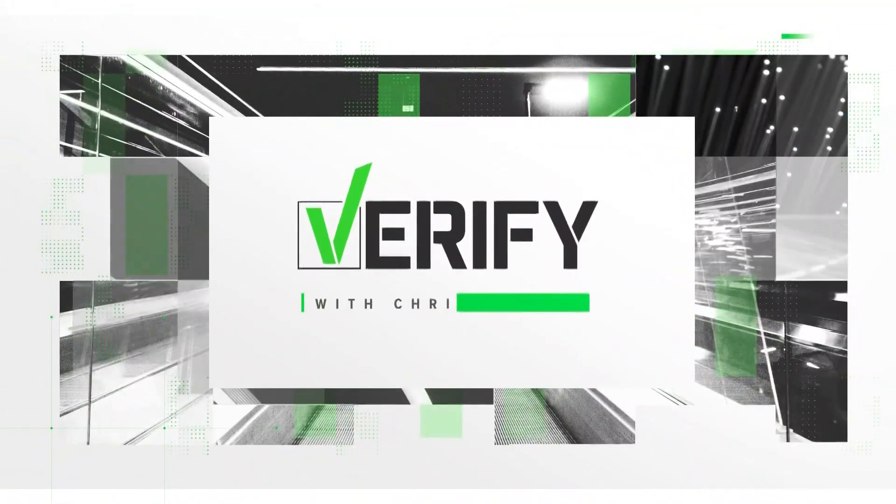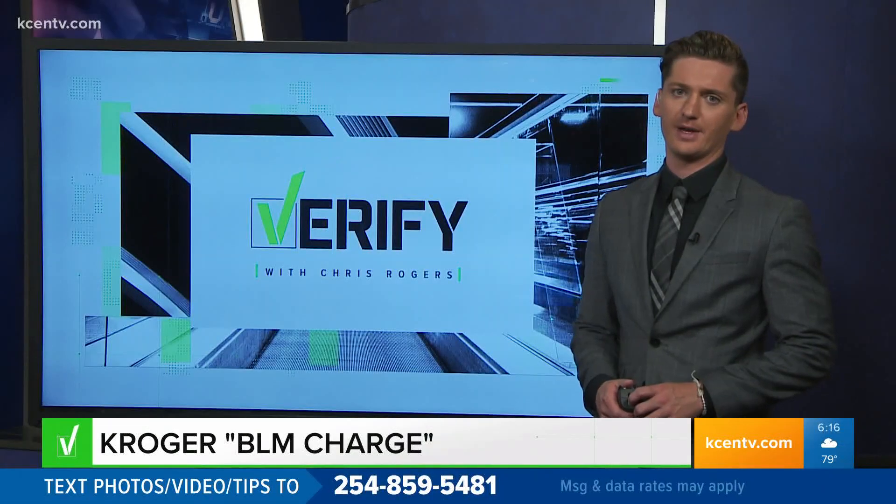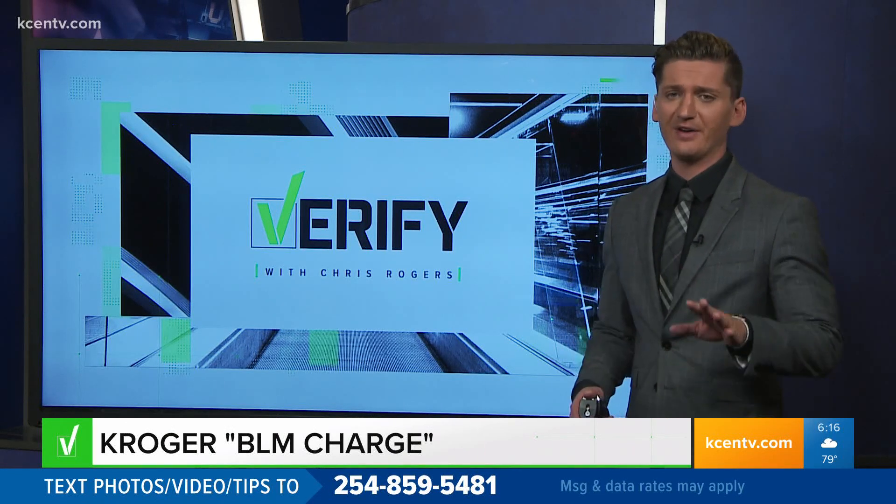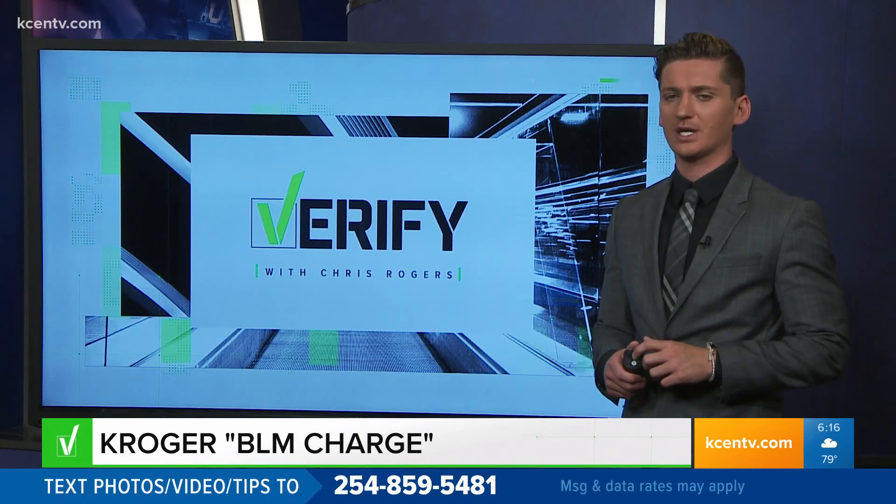It's time for Verify on this Wednesday. Social media does a lot of good things, but it has also made it easier than ever for misinformation to spread. That's why the Verify team is here to fact check those suspicious posts online.